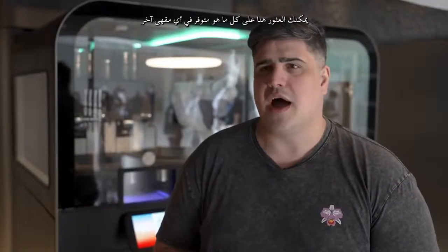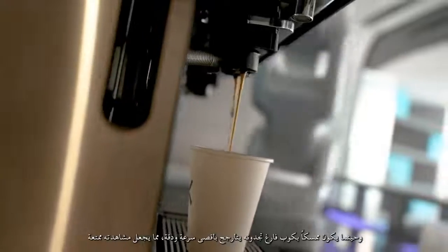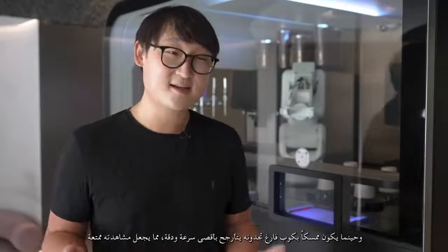Bob can make espresso all the way through to ice drinks, so pretty much the entire range that you can find at your local coffee shop. When it's making drinks it's obviously making them as quickly as possible, and when it's holding an empty cup it swings at full speed — that's pretty exciting to see.